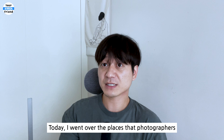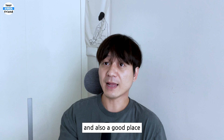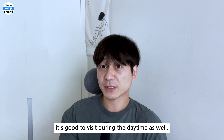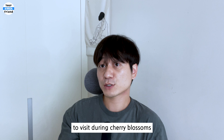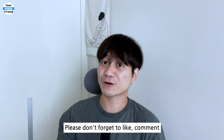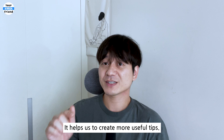Today, I went over the places that photographers often visit to take pictures. This place is good for taking pictures, and also a good place for a simple walk and bicycle ride. It's hot to visit in the daytime right now, but when the weather cools down, it's good to visit during the daytime as well. In particular, the small Seonyudo is also a good place to visit during cherry blossoms and fall foliage season. I hope this video was helpful. Please don't forget to like, comment, and subscribe to our channel for more Korea travel tips — it helps us create more useful tips. Thank you for watching!